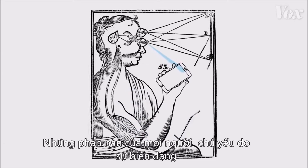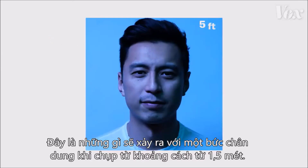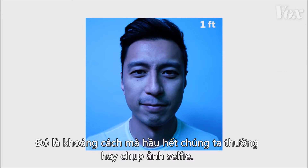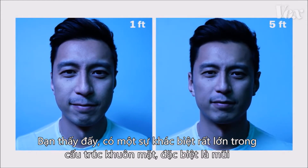But those complaints are often due to a distortion created by the distance between a camera and a subject. This is what a portrait looks like from 5 feet away, and this is what it looks like from 1 foot away — about the distance that most people are taking selfies. That's a huge difference in facial structures, especially the nose.